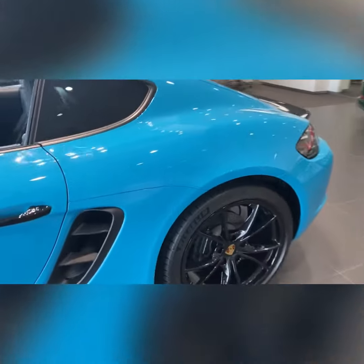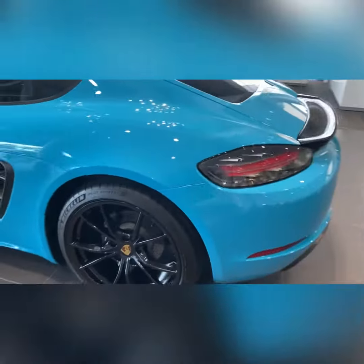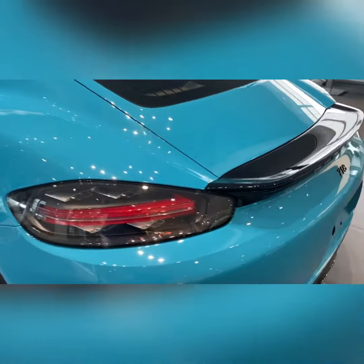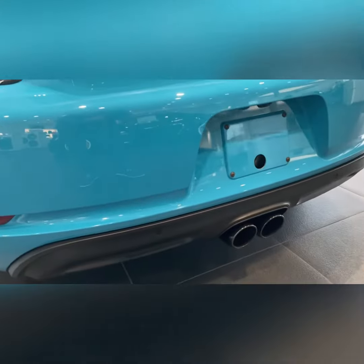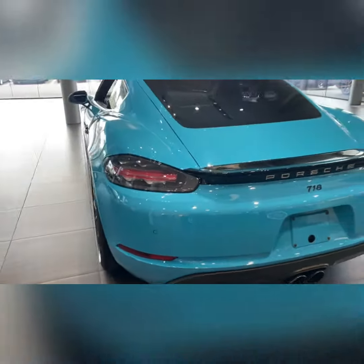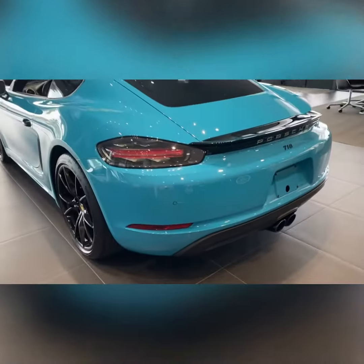And of course the black spoiler looks fantastic with the 718 in black, and the sport tailpipes in black. Just a phenomenal color combination. We'll do a video of the interior shortly.